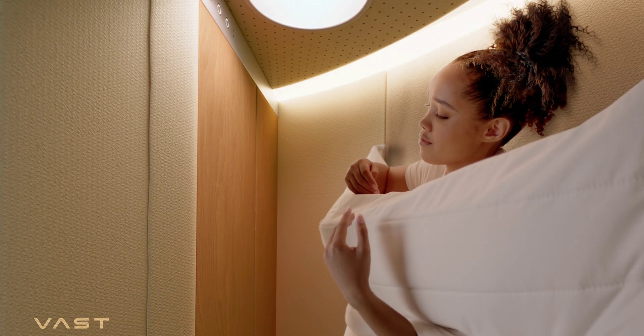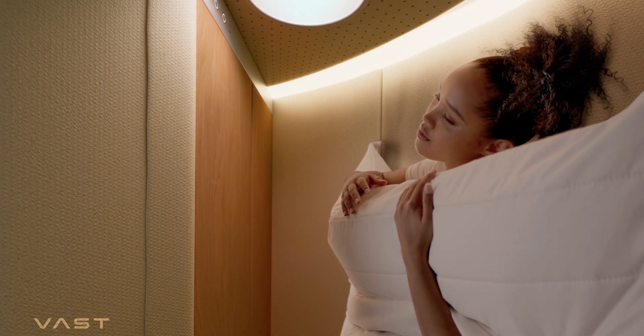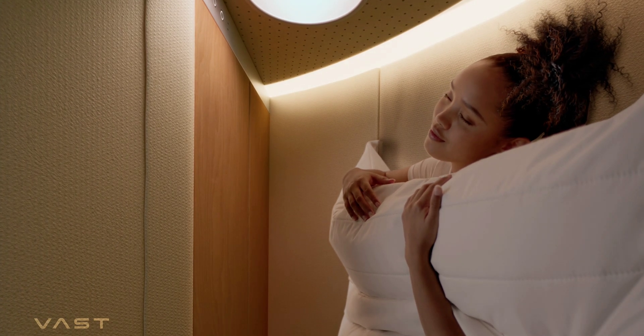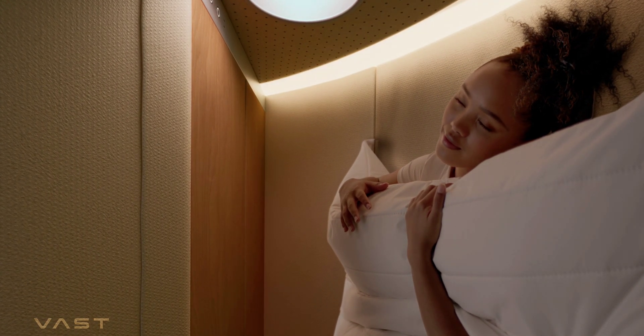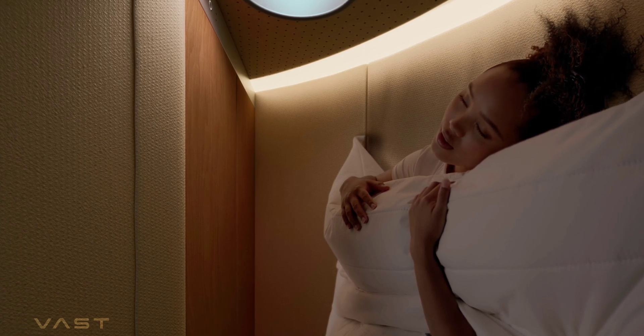Each room will be equipped with a patent-pending sleep system that's about the size of a queen bed and should provide astronauts with a customized amount of equal pressure on their bodies. Both side and back sleepers should feel just like home on these beds.